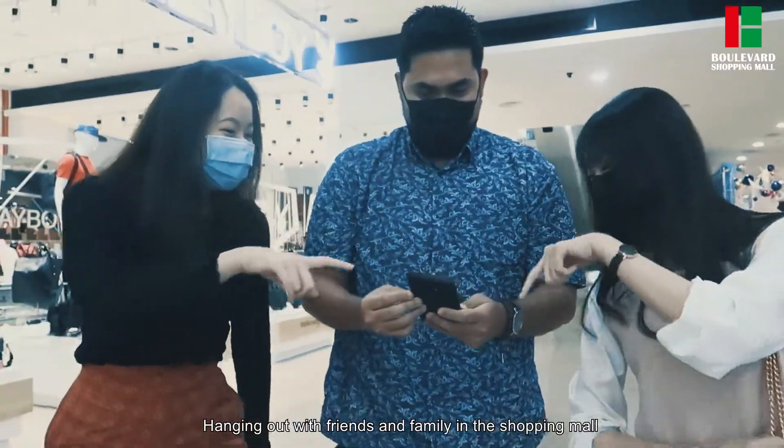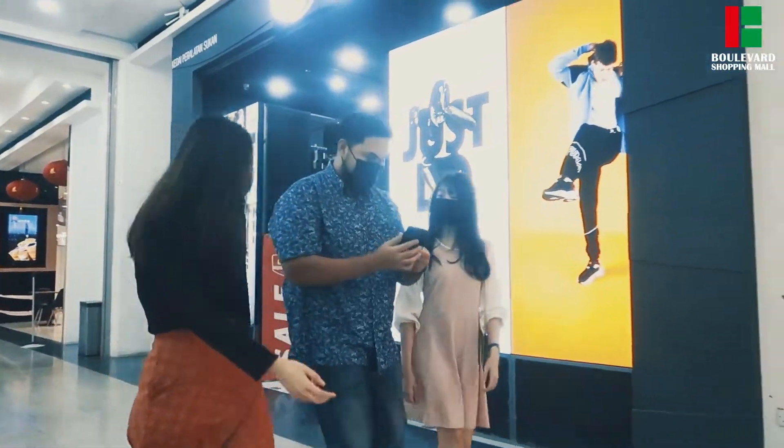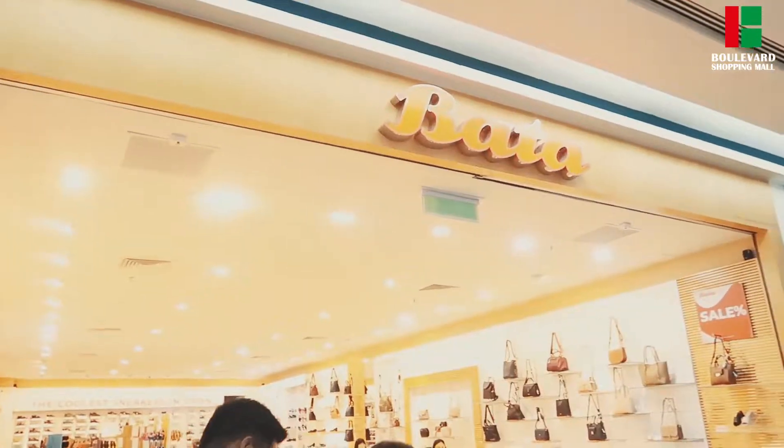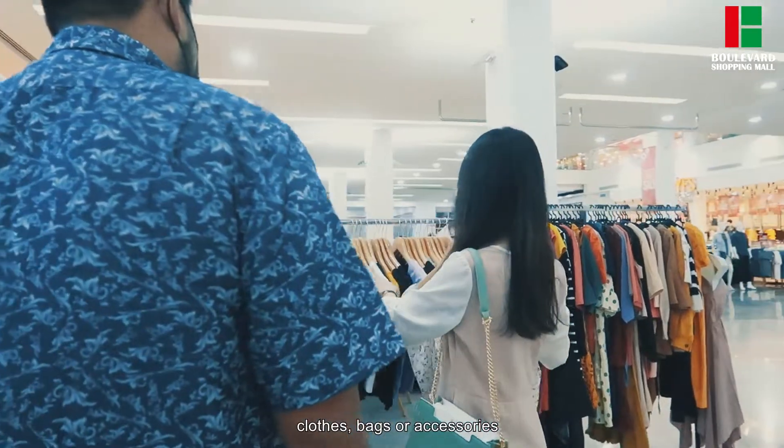Hanging out with friends and family in the shopping mall is everyone's favorite pastime, right? Whether it's shopping for shoes, clothes, bags or accessories,